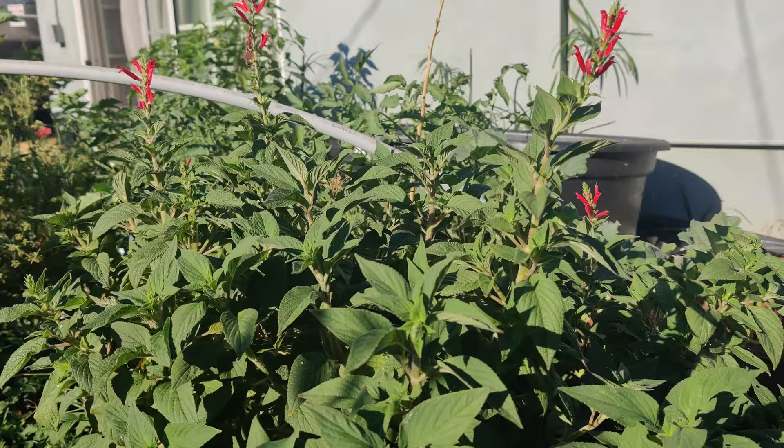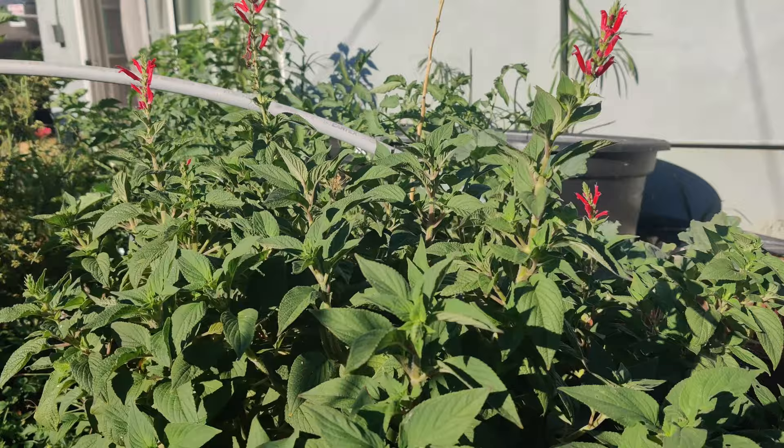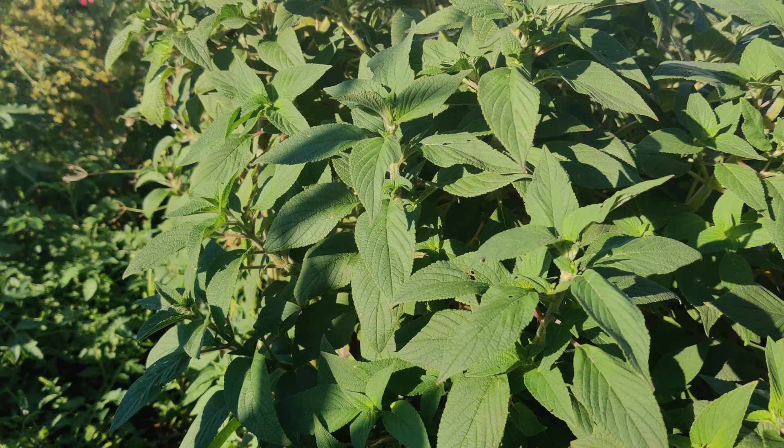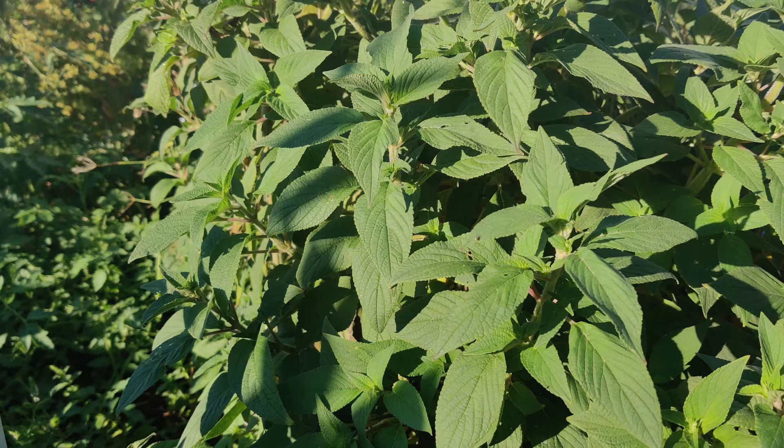A butterfly can unfurl its tongue and stick it right into the flowers. It is a short day plant and flowers in August or later where there isn't any frost — it may flower until spring even. The honey melon variety blooms earlier.